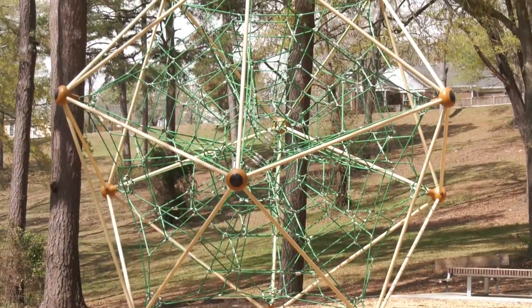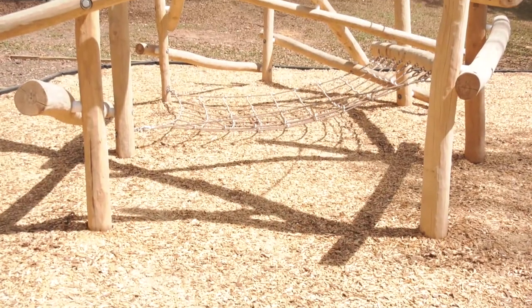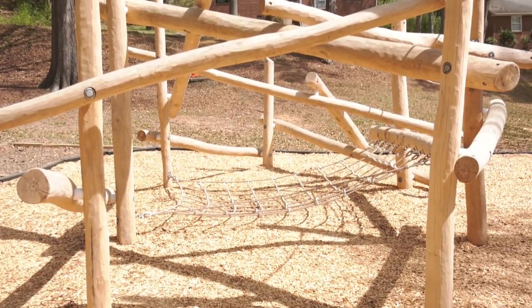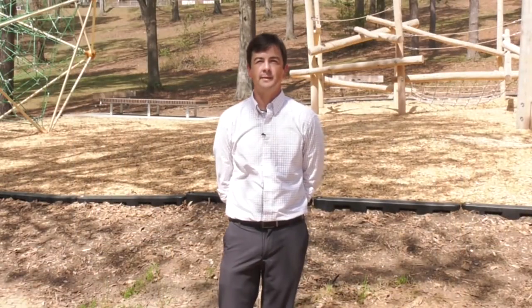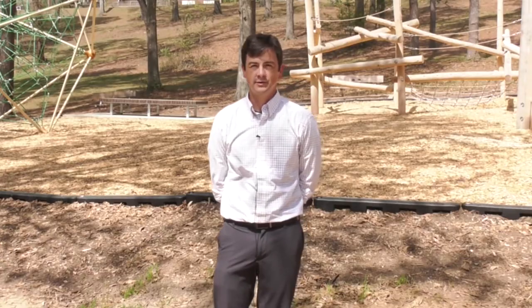There is also a large climbing dome by Berliner. They both offer a play feature that children can explore creatively. There's no obvious play path, which is a different approach from the standard post and platform type playgrounds, and we're excited to introduce this to the community.